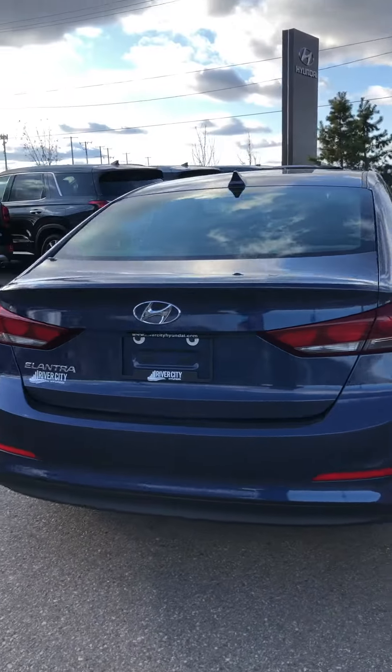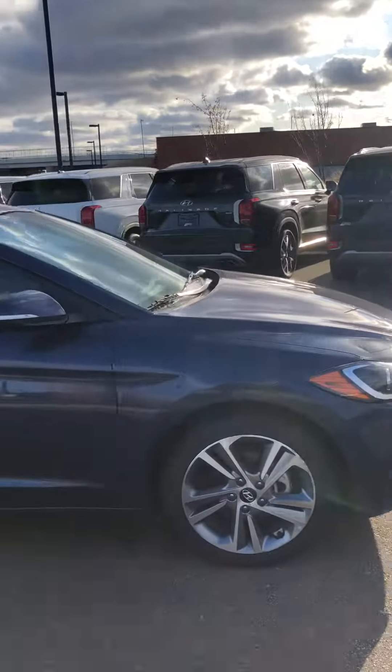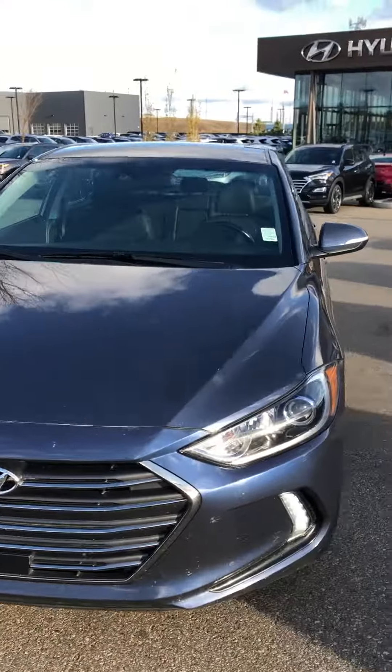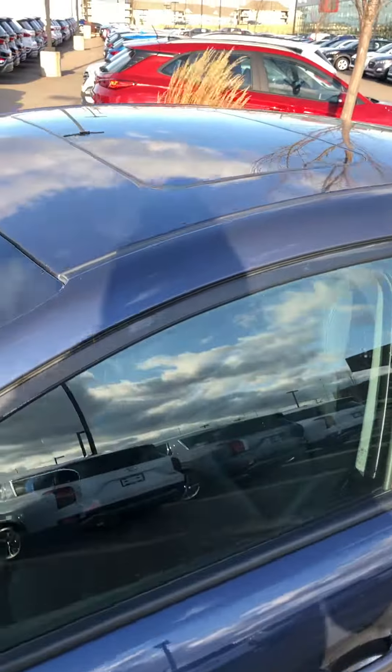On the back, it also has the rear camera as well. I just want to give you a quick overview of what the vehicle looks like on the outside. It does have a sunroof on it.